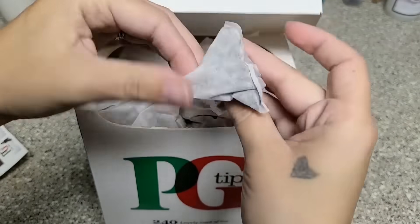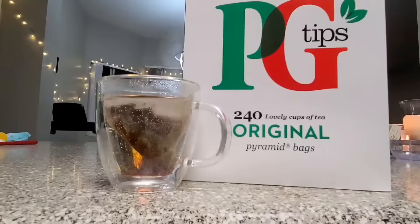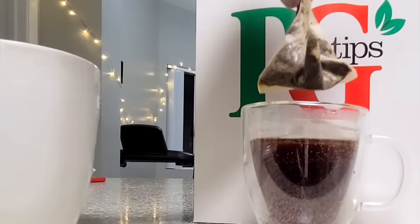The tea bags are pyramid shaped, which produces a better flavor and allows for more room for the tea to infuse. The tea bags are made of free flow material, which decreases the brewing time.